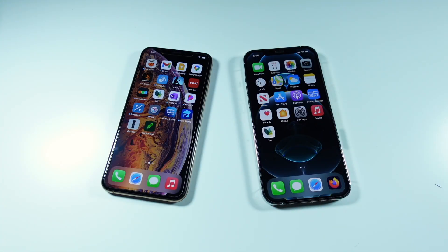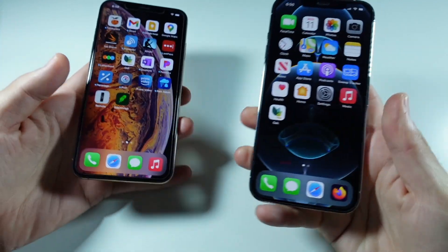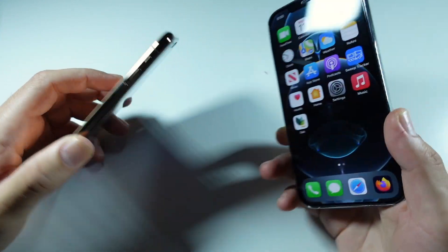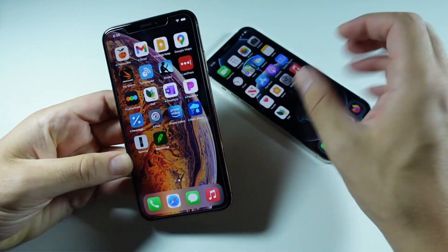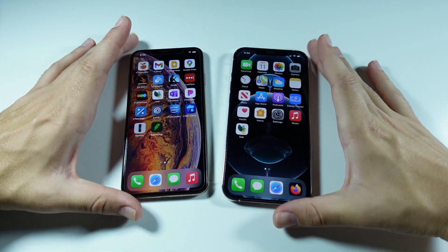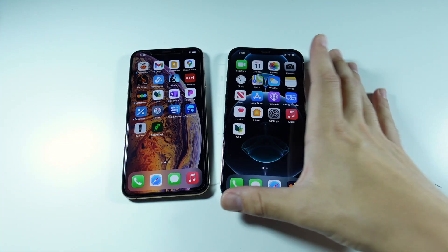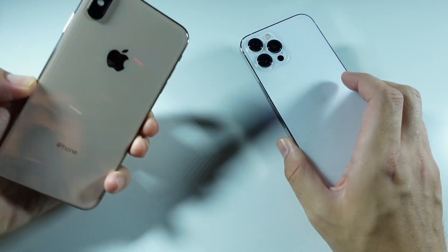What is up guys, Nick here back again with another video. Let's take a look at the iPhone 10s Max versus the iPhone 12 Pro Max — the truth. Why do I call this the truth? Because I want to talk about whether the iPhone 12 Pro Max has been worth that upgrade, because if you take a look at these on the surface, they look pretty much the same, at least from the front. On the back they're very different.